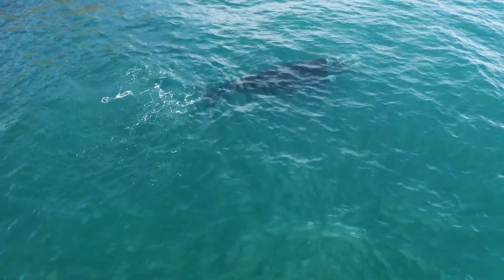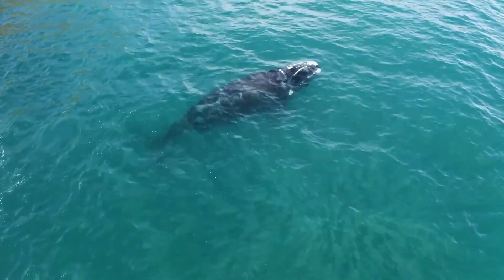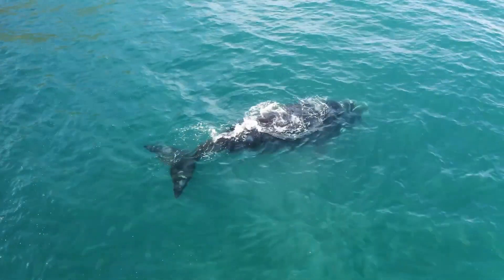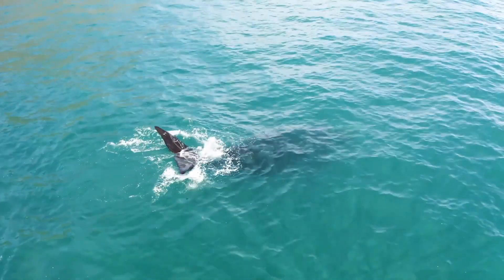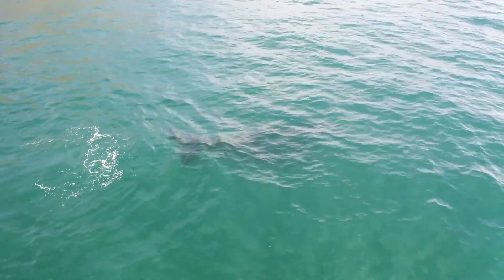But here's where things get even more fascinating. The blue whale's tongue contains a unique filtering system. As the whale closes its mouth, it pushes the water out through baleen plates, which are comb-like structures hanging from the upper jaw. These baleen plates trap the krill, allowing the water to be expelled while retaining the valuable food source.